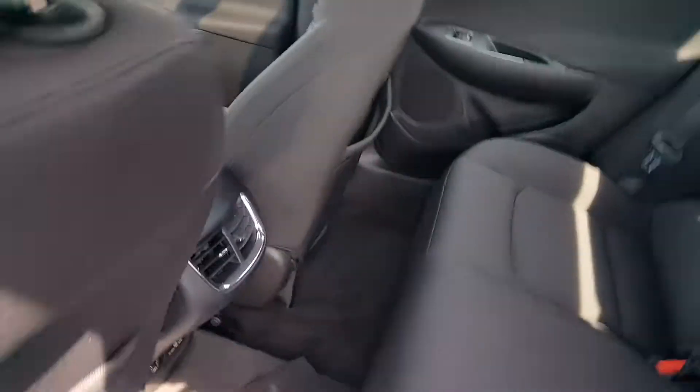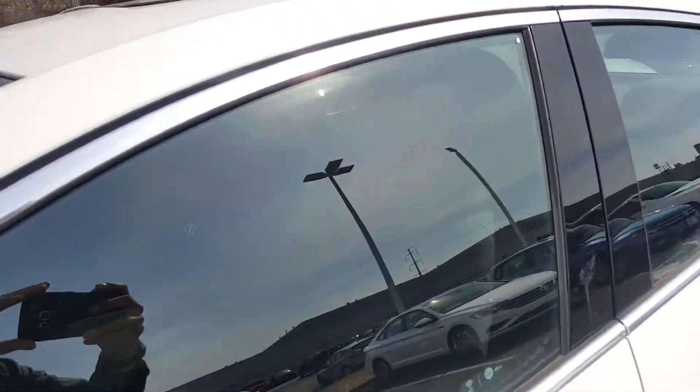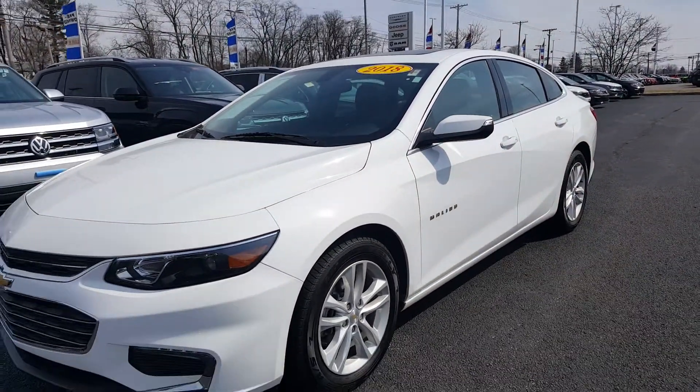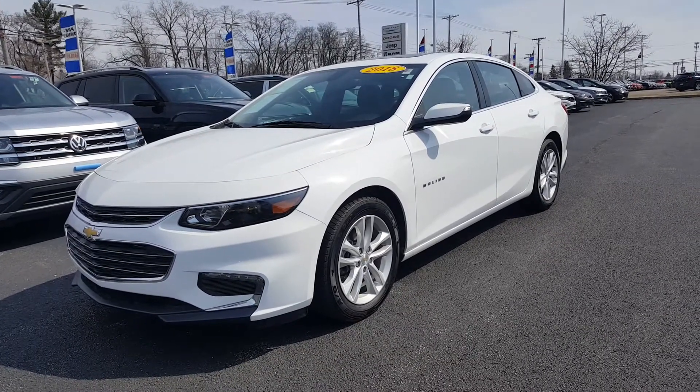Again, it's a 2018 Chevy Malibu LT in Summit White with jet black interior, clean Carfax, and factory warranty. Give Gantley Bedford Imports a call or check us out online.